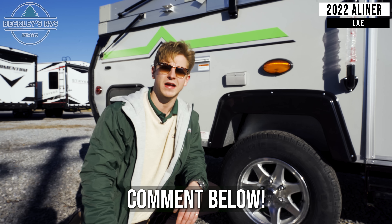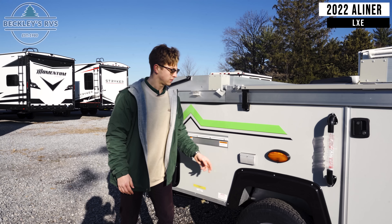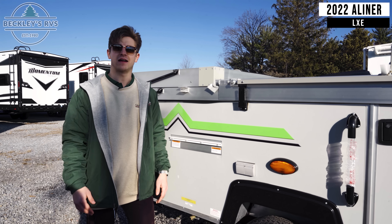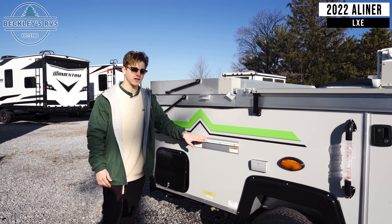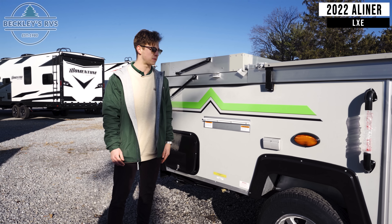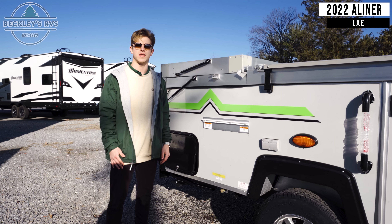Comment down below and let us know what kind of towing vehicle you have. Here you have an exterior outlet that'll provide electricity outside so you can plug in an exterior skillet or, if you're like me, a coffee maker. And then over here to the left, you're going to see you have a quick connect for a propane gas grill — that's an option for this model — giving you the ability to cook outside while you're enjoying the weather.